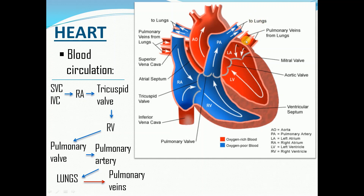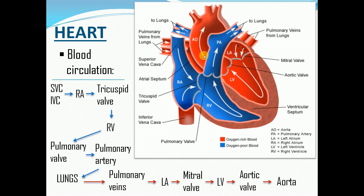From there, it will enter the left atrium, then it will pass the mitral valve, going to the left ventricle. Finally, the oxygenated blood will go through the aortic valve, entering the aortic arch. The aorta is the largest artery, and it distributes the oxygenated blood to the rest of the body.